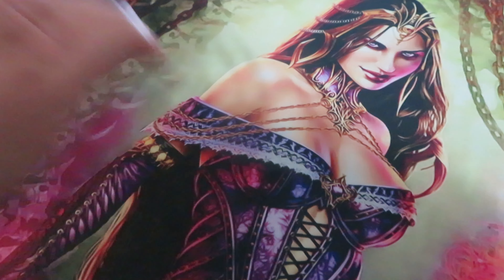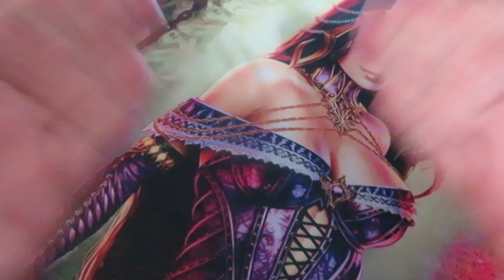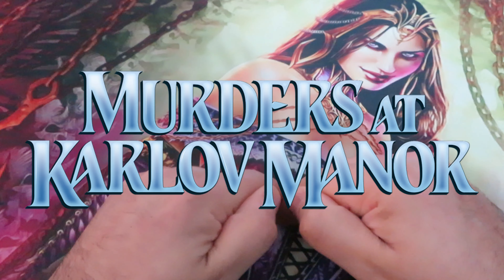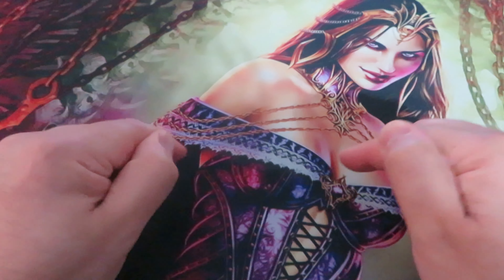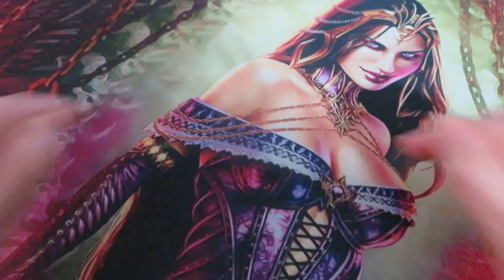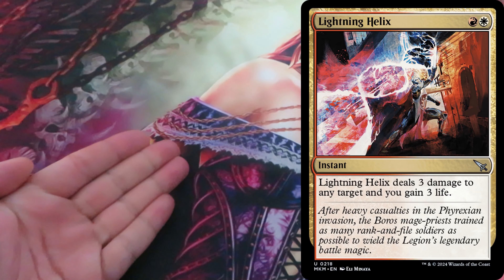Lightning Helix will soon hit Standard again. In a few days, spoilers for Murders at Karlov Manor, the first Magic set centered around murder mysteries, will begin to surface. Without any doubt, we can anticipate various powerful spells that will captivate and intrigue players. One of these has already been revealed: Lightning Helix.